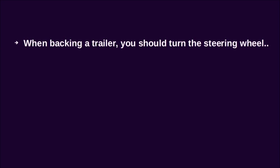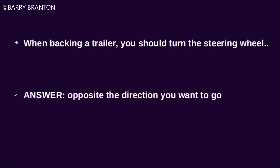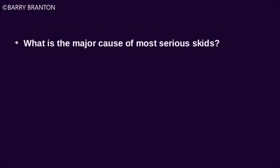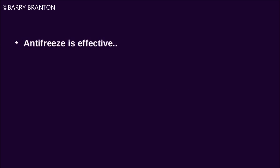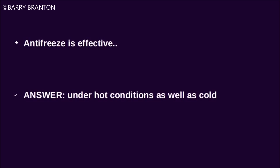When backing a trailer, you should turn the steering wheel opposite the direction you want to go. What is the major cause of most serious skids? Driving too fast for road conditions. Antifreeze is effective under hot conditions as well as cold.